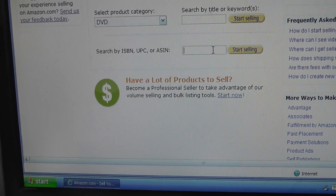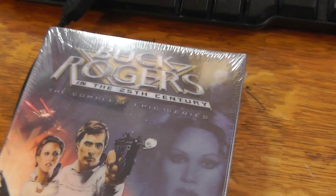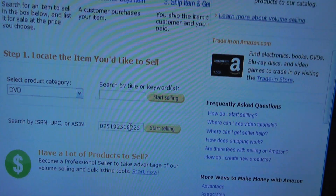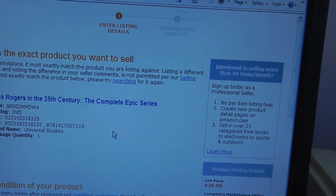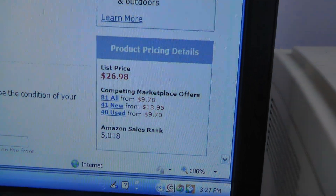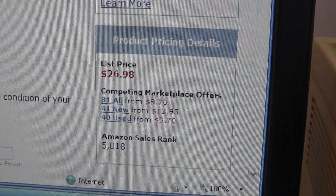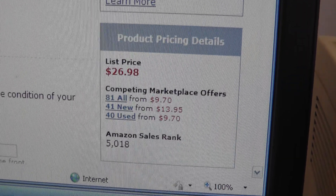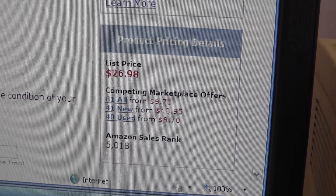I've got another DVD here — Buck Rogers. Just scan it and it goes right there. This is new in a package, so 41 new from $13.95. So this would be a good one to sell.